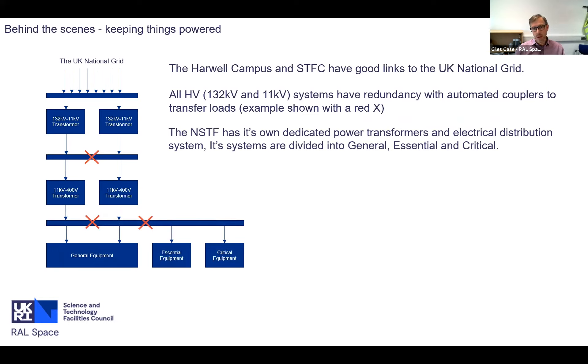The NSTF takes three different classifications of power. First, general power for regular things you don't mind if they get powered down. Second, essential equipment that needs to run but can survive a short power outage. Third, critical equipment - the stuff you need to keep running - which allows you to either understand how badly things have gone wrong if you lose power, or to keep things running so they don't get damaged.